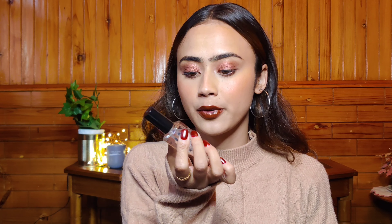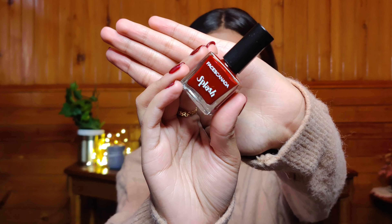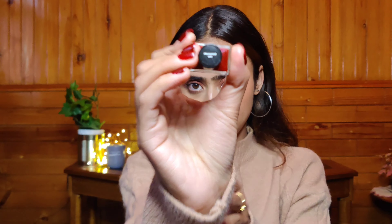Now some nail paints for you all! The first one is a top coat — a clear nail paint by Bronte. I've used it on its own and on top of a nail paint, and it gives a very high shine and stays a really long time without chipping. Then I have the Faces Canada Splash nail paint in the shade Maroon — this is actually what I have on my nails right now and oh my god, the color is so beautiful and perfect for winter.